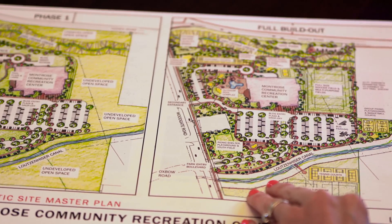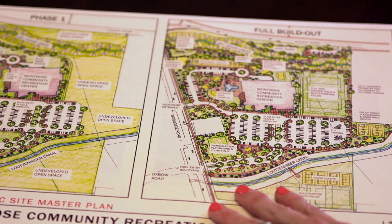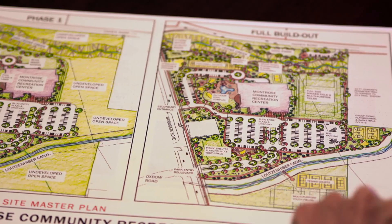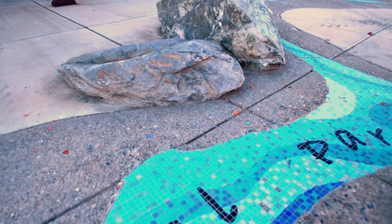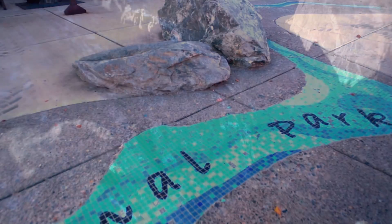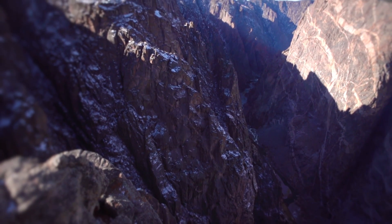The Civic Center Landscape Design Project is a really exciting series of areas in the downtown part of Montrose, and included things like large boulders that we actually got from the Black Canyon National Park.